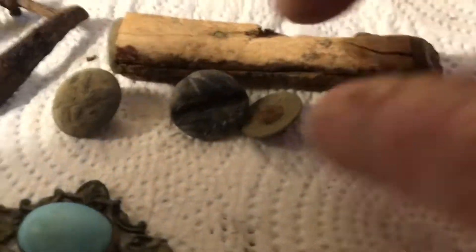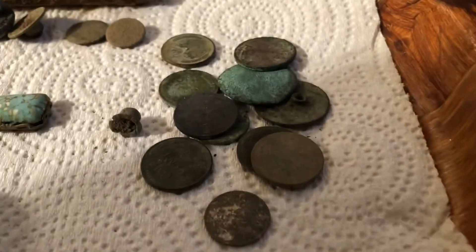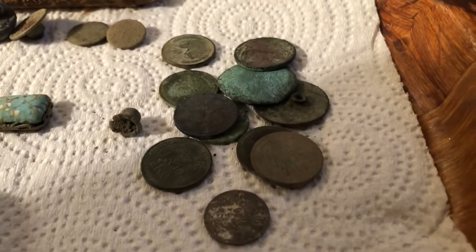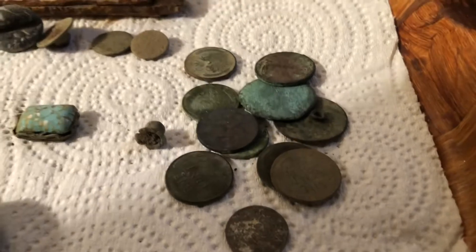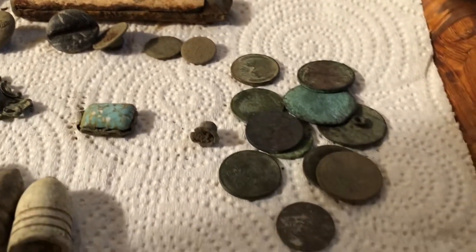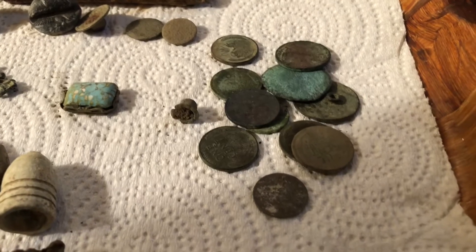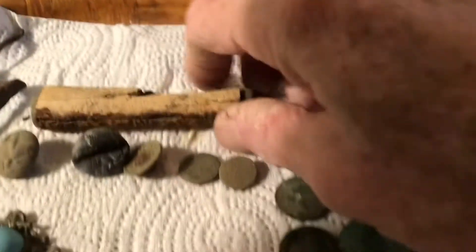A couple of eagle buttons over here, some flat buttons. Didn't get a lot of coins, but I did get a few here. I've dug over 150 coins in the yard — a lot of them are in the front yard right along the sidewalk and the fence.